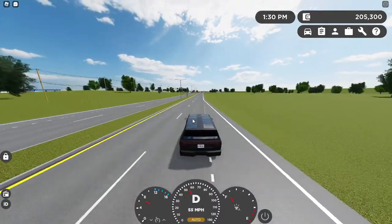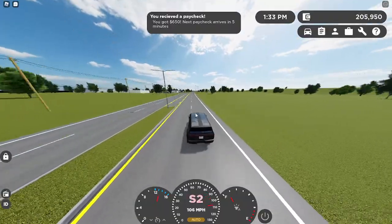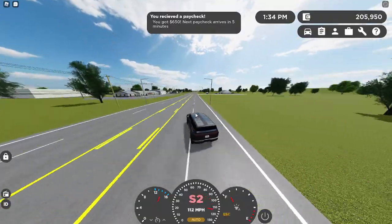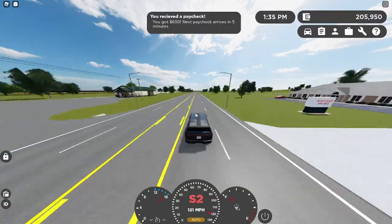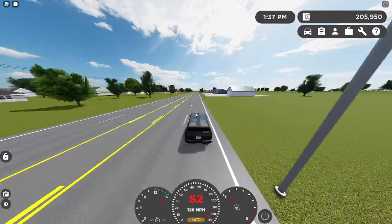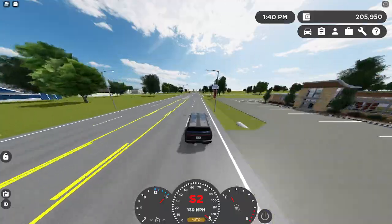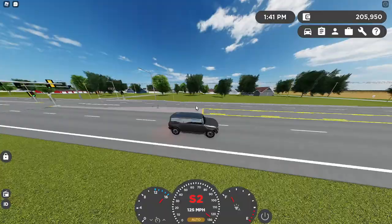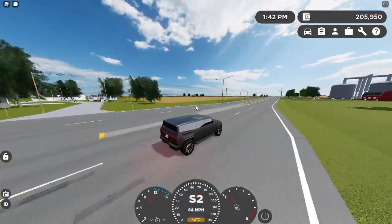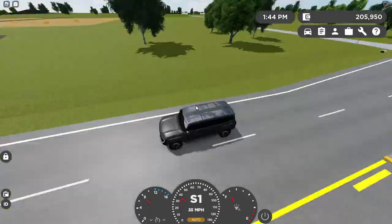The acceleration is really good. The turning is a little drifty as you can see, so you've got to take this a little bit slowly. This acceleration can move to 130 miles per hour and the brakes are quite decent.